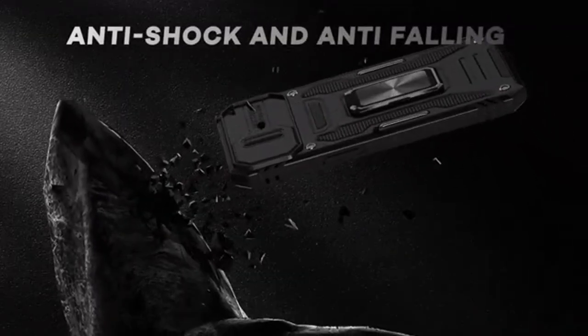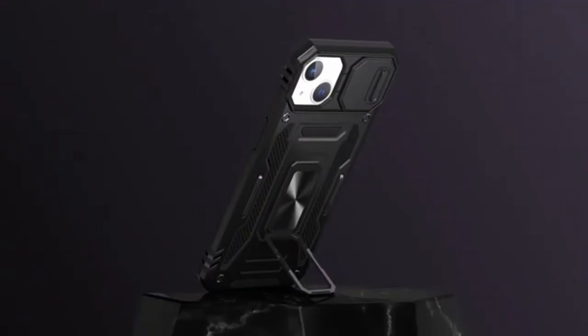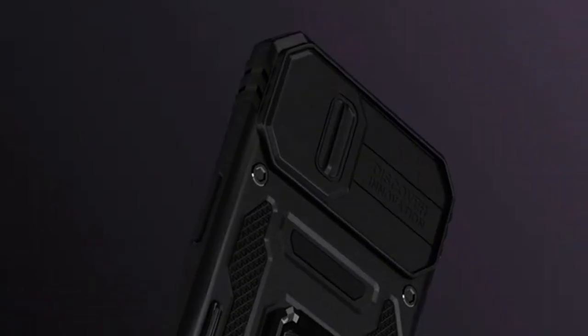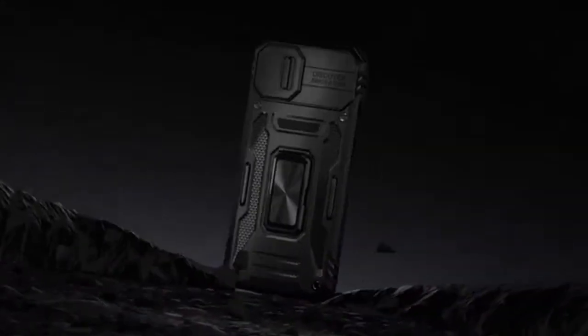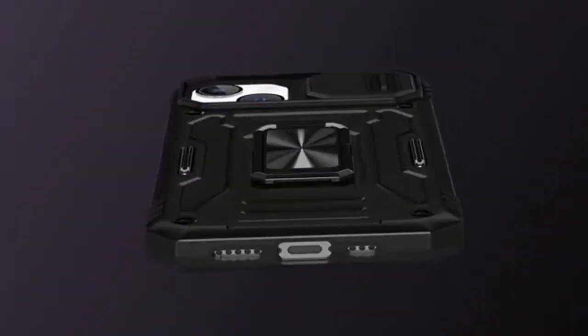The case's dual-layer construction, combining TPU and PC materials, provides exceptional shock absorption. The military-grade drop test certification, withstanding over 8,000 drops, underscores its durability. The flexible TPU interior further enhances impact protection, while the reinforced corners offer additional defense against accidental falls. One of the standout features is the sliding camera cover, which effectively shields the iPhone 15 Pro's delicate lenses from scratches and scuffs, preventing costly repairs.